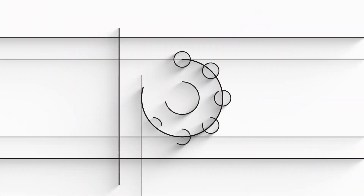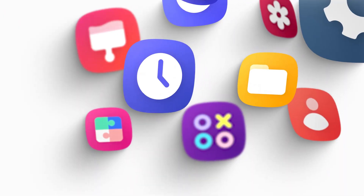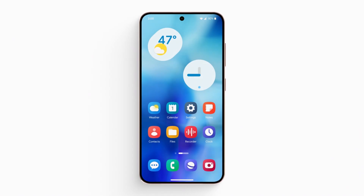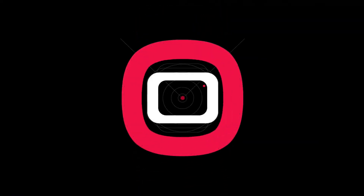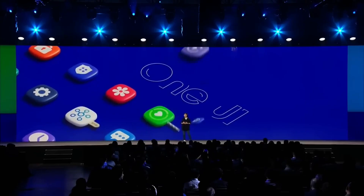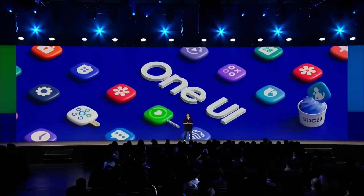Among the highlights are fresh, modern icons for Samsung's core apps, ensuring a cohesive and sophisticated look throughout the interface. Apps like Phone, Messages, Gallery, Camera, and Calendar are all set to receive redesigned icons, exuding a more modern and cohesive vibe.